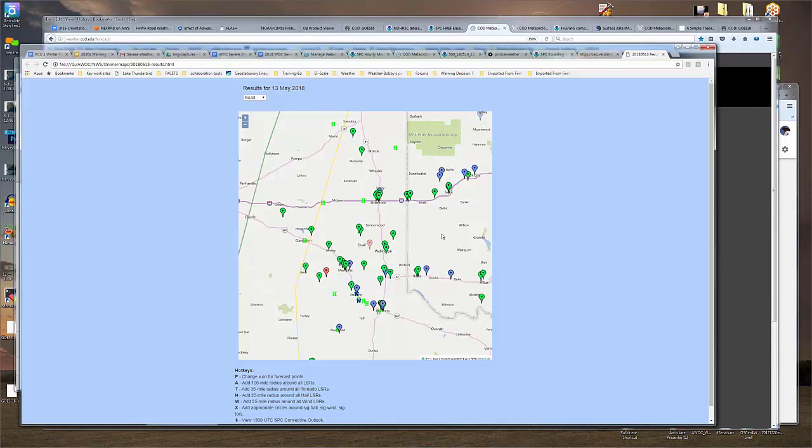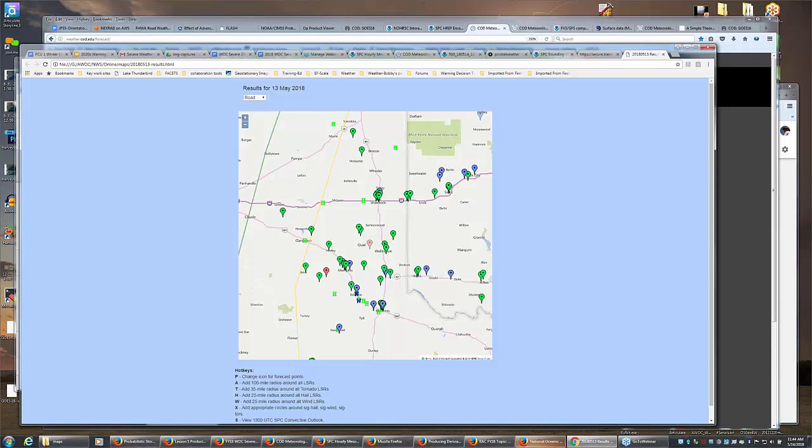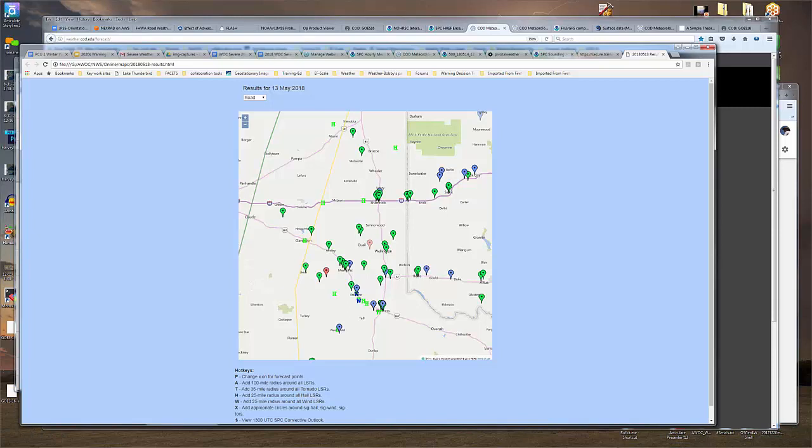Barbara responds: I always make my meteorological decision first — if there were nothing else, where would I put my point? But when I actually place it, I might shift it a few miles to be on a highway, or a few miles so that two cities fall within my circle. I try not to let it skew me too far, but having lived in this region for the last decade plus, I'm aware of areas where even if there's severe weather, it's hard to get a point, and other areas that look bleak but for whatever reason produce observations.